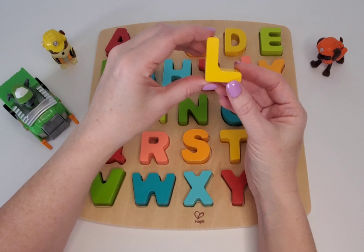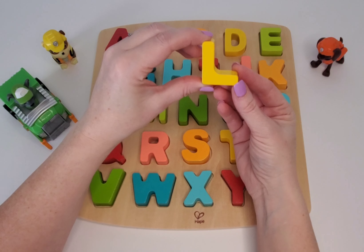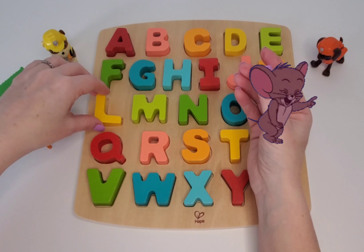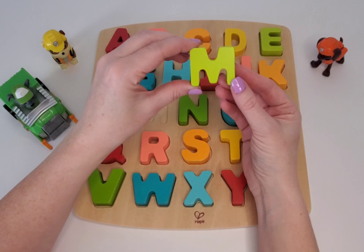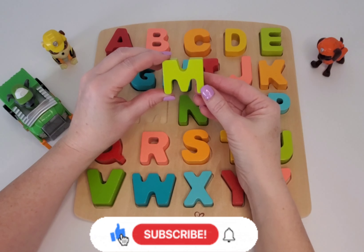Here we have L. Can you say L? L is for laughing. This one is M. M is for muffin.